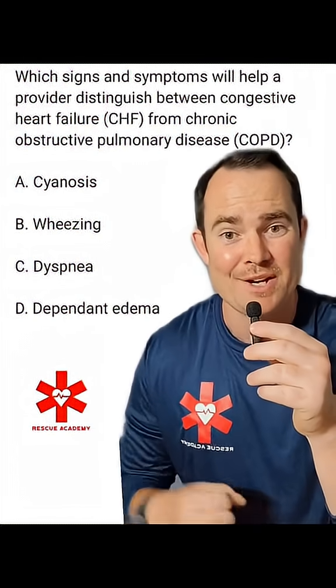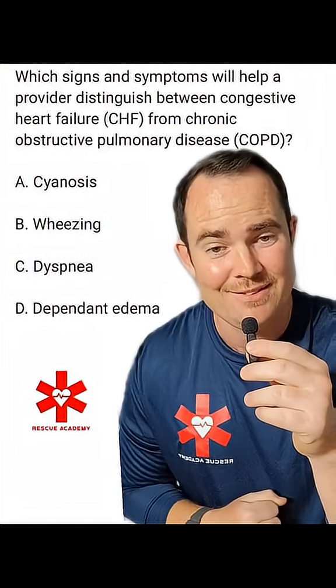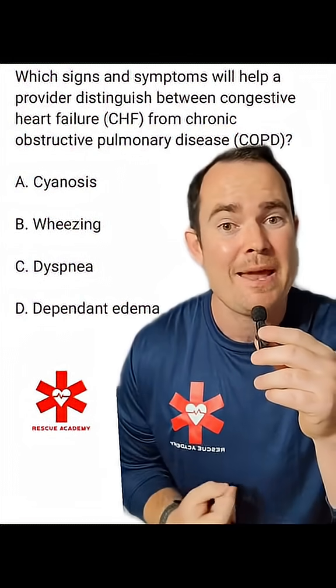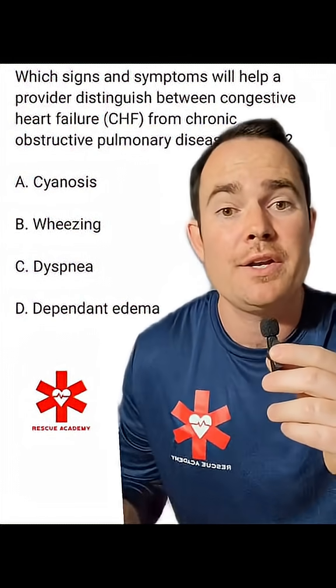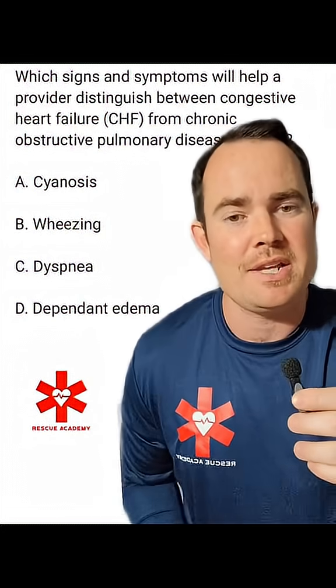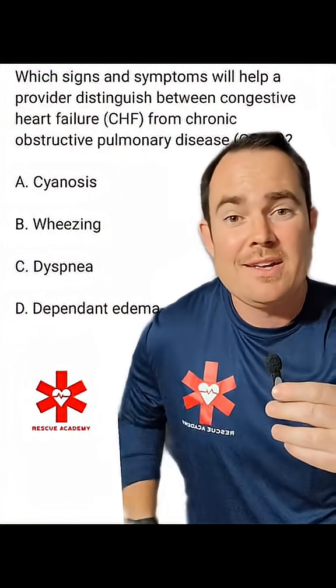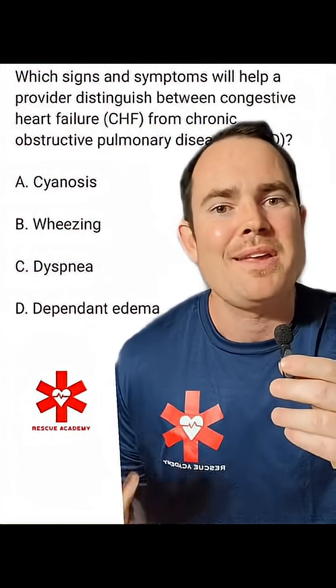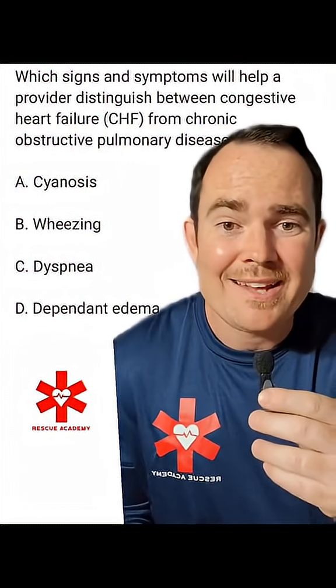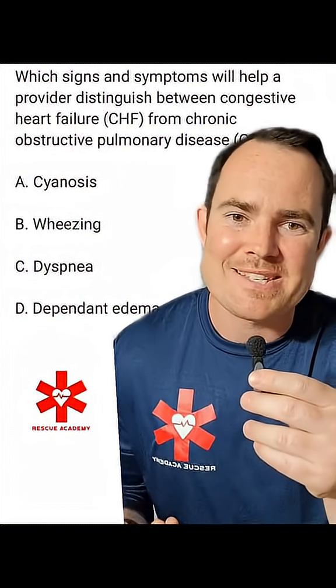There is one sign and symptom here — dependent edema — that is only associated with CHF. Remember, dependent edema is dependent on gravity. If your patient stands up and walks, they will have pedal edema. If your patient is bedbound, they will have sacral edema. COPD patients just don't get this type of sign and symptom. This is why D is the best answer here.